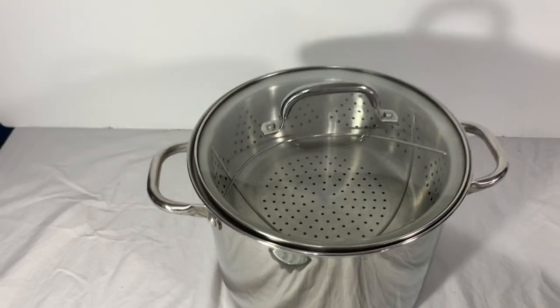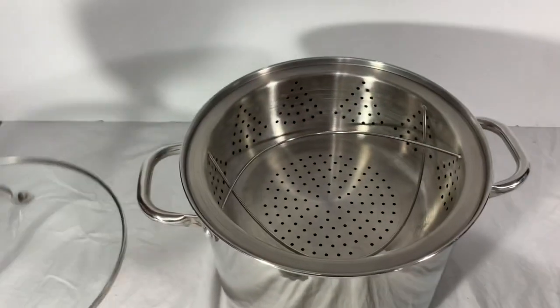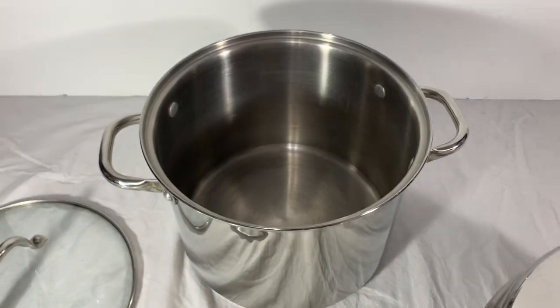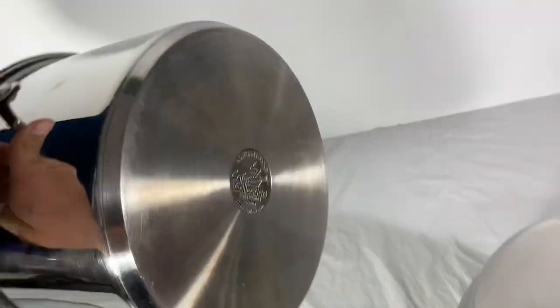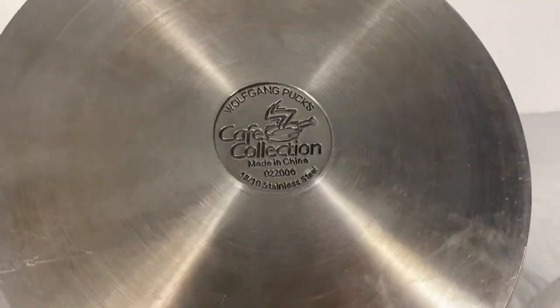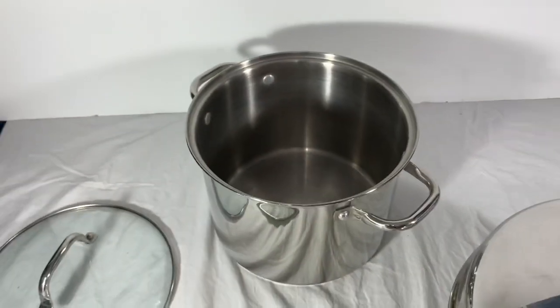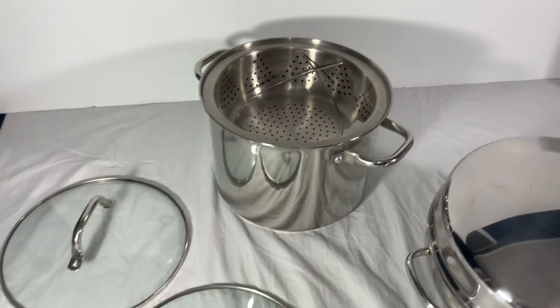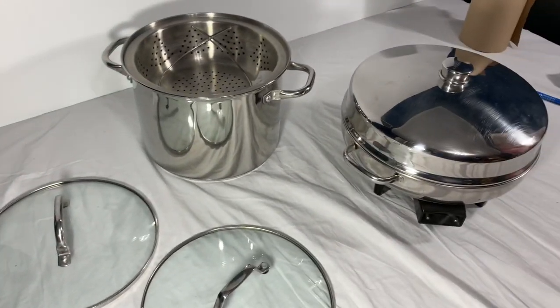We also had another really nice sale. This is a Wolfgang Puck nine-quart soup pot or stock pot. We definitely asked premium, and it took a little bit longer to sell — about two months. Here's the brand so you can see it and look out for it. Wolfgang Puck does really well for us. This piece sold for $90 with free shipping, and it'll cost about $15 to ship it. So let's get these packed up.